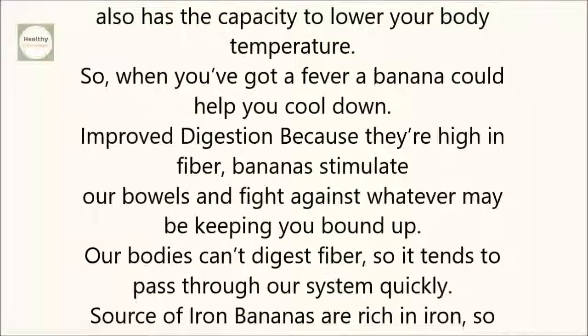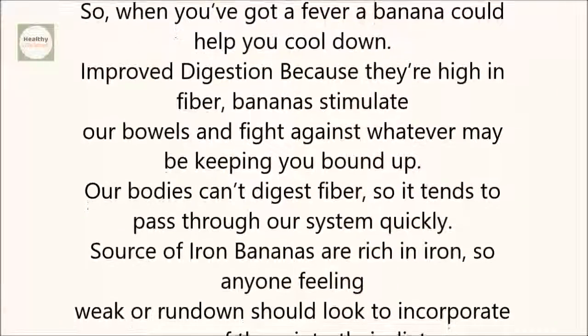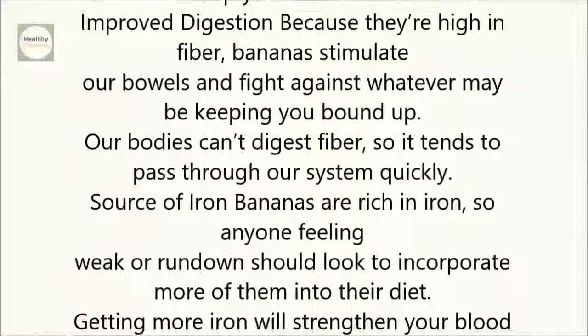Improved digestion: Because they're high in fiber, bananas stimulate our bowels and fight against whatever may be keeping you bound up. Our bodies can't digest fiber, so it tends to pass through our system quickly.